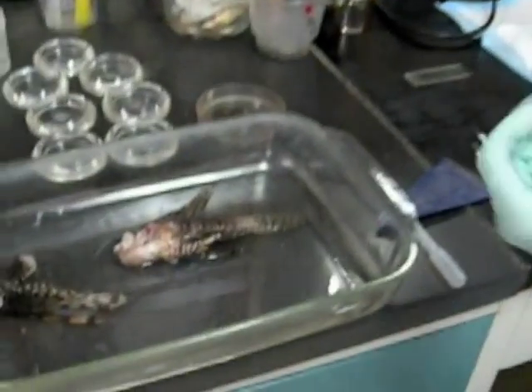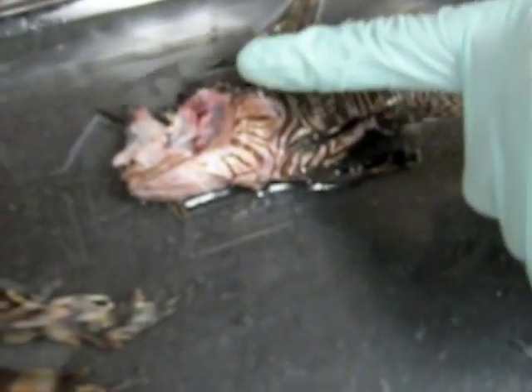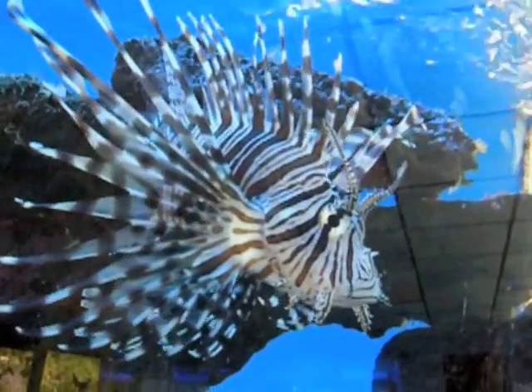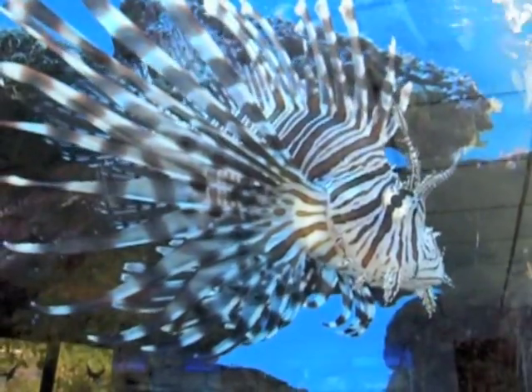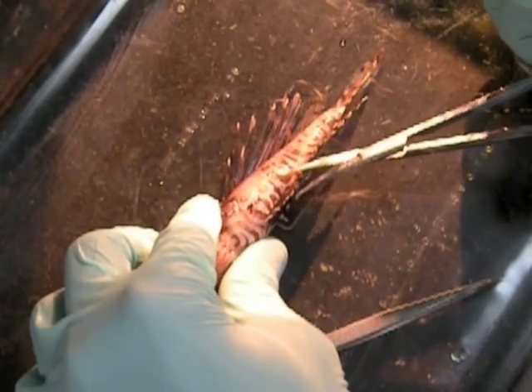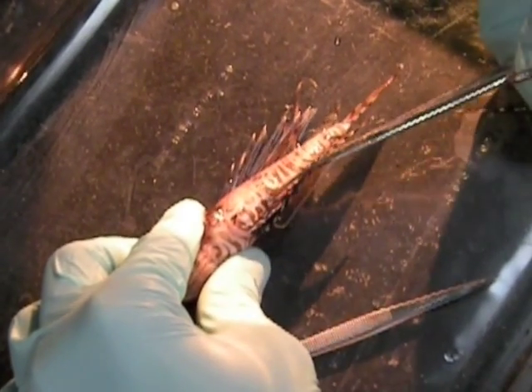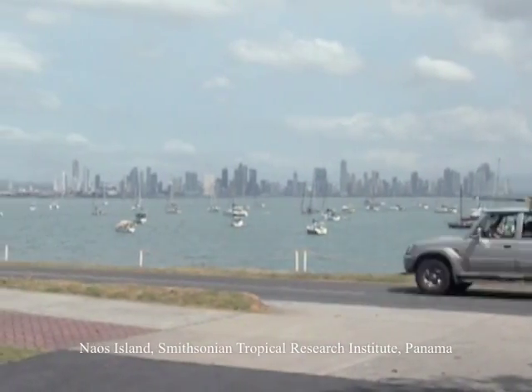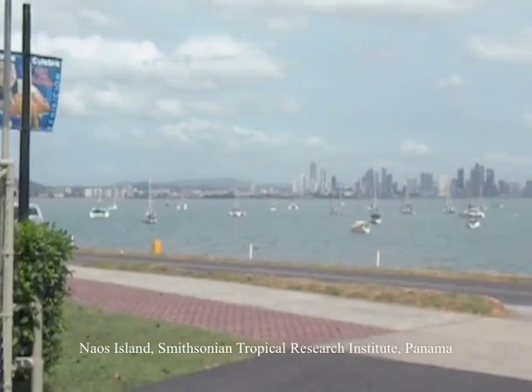Andrew Sellers is dissecting a lionfish that he's caught in the tropical shallows on the Caribbean side of the Panama Isthmus. The lionfish is that striking banded tropical species with long venomous spines, so popular in home aquaria. But it isn't a native species in the Caribbean — it's an invasive species introduced either intentionally or by accident into the waters off Florida sometime 15 or 20 years ago.